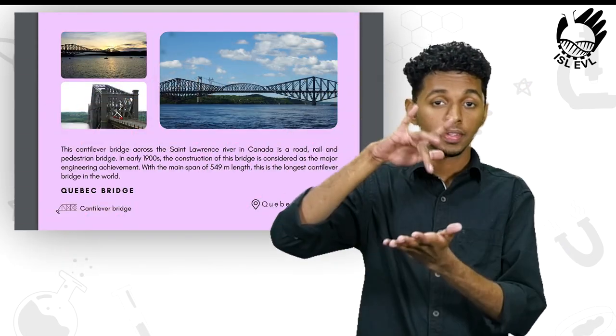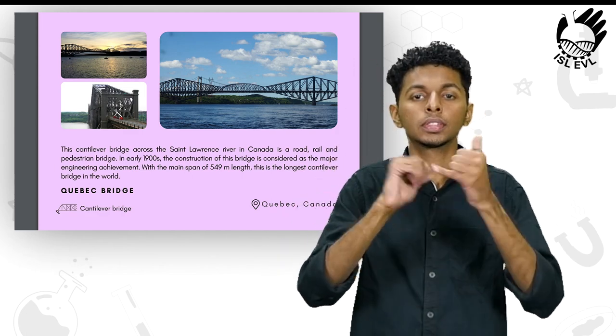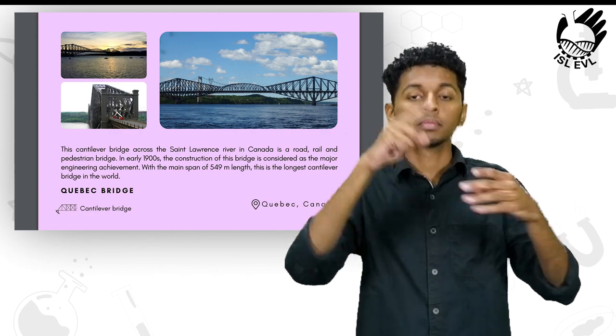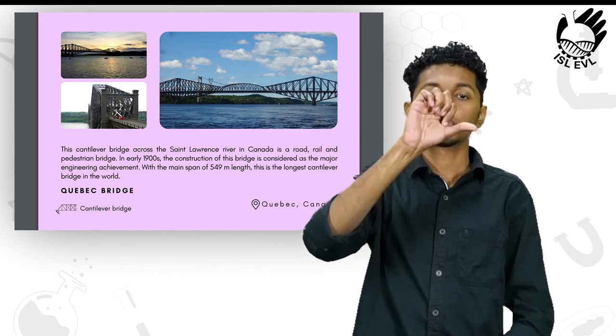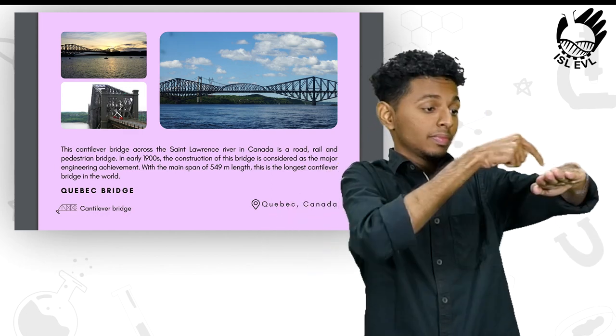Next, we have an architectural marvel in the country of Canada. The Quebec Bridge is a cantilever bridge across the St. Lawrence River in Canada. It is a road, rail and pedestrian bridge.